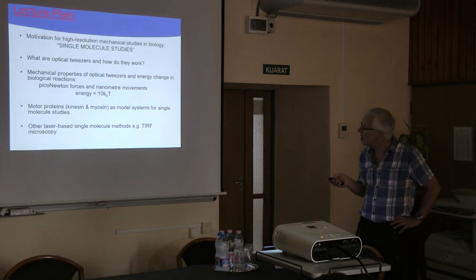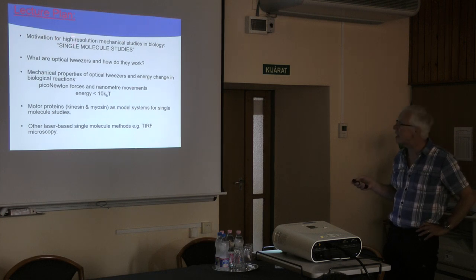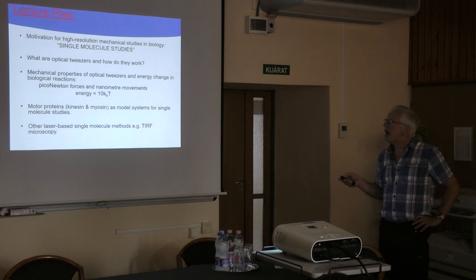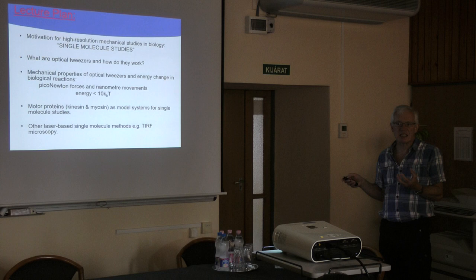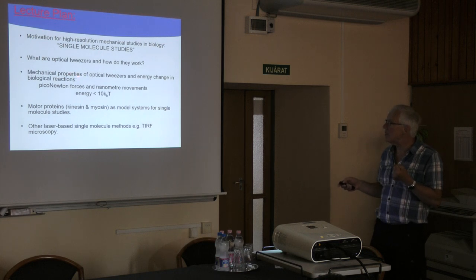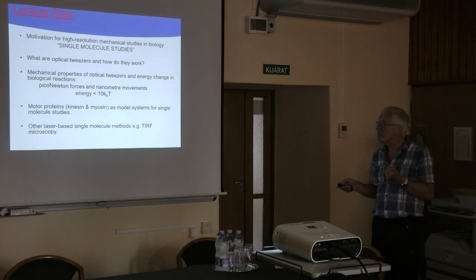The plan for the talk is the following. I'm hoping to tell you about the motivation for making high-resolution mechanical experiments on biological molecules — what we call single molecule studies. I'll explain how optical tweezers work and go into technical details of how you build them and turn them into a high-resolution measurement device. To make those measurements you need to understand the mechanical properties and energy changes in biological reactions — measuring forces in the piconewton range (10⁻¹² N) and movements in the angstroms to nanometers scale.